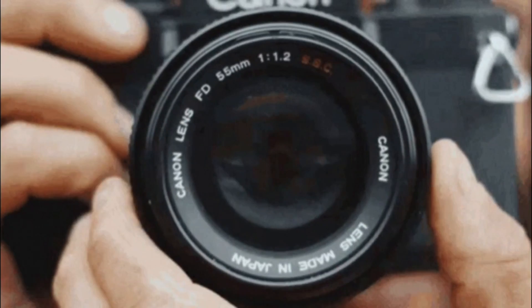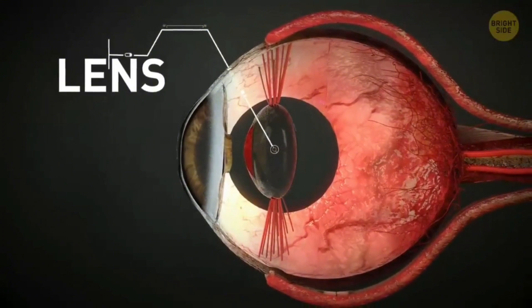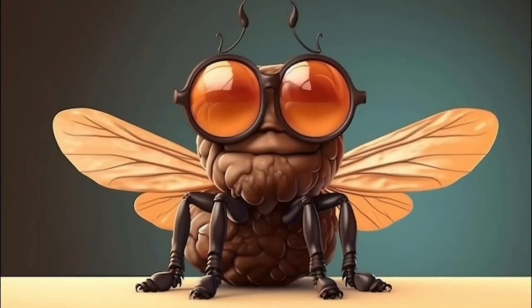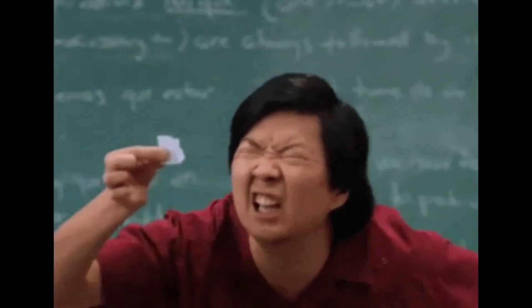However, flies can't focus the images they see the way we do — by changing the shape of the lens in our eye to focus on things up close or further away. They're also really nearsighted and can't see clearly more than a few yards away.